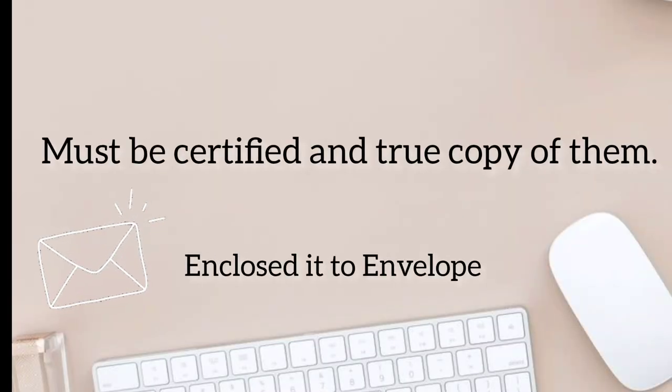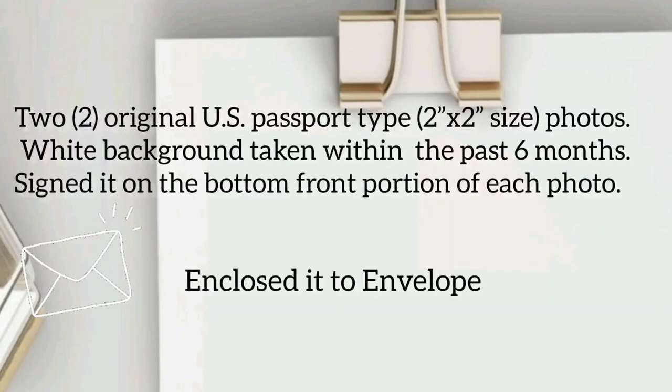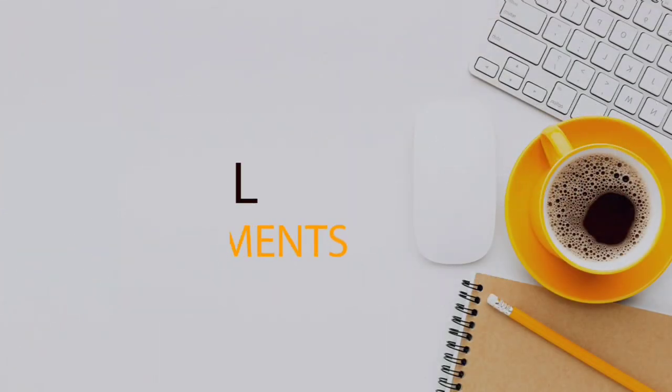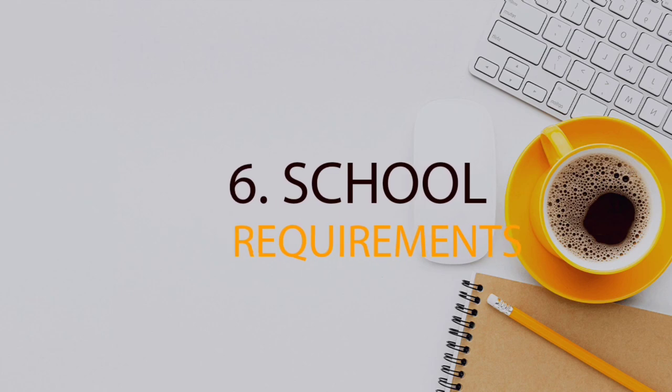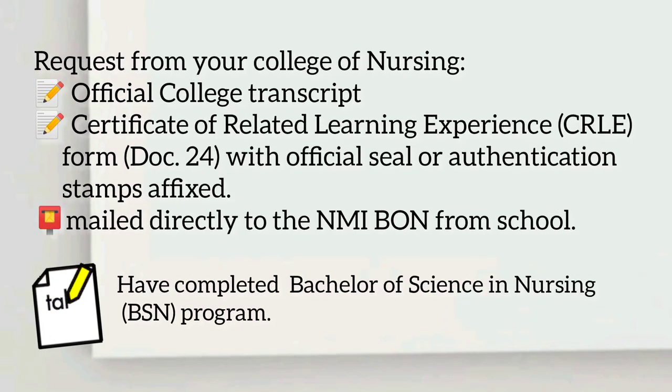Enclose them in an envelope. The marriage certificate is applicable to those who are married. Fifth, your photos: original US passport-type, two-by-two size photos with a white background, taken within the past six months. Sign on the bottom front portion of each photo, then enclose them in an envelope.